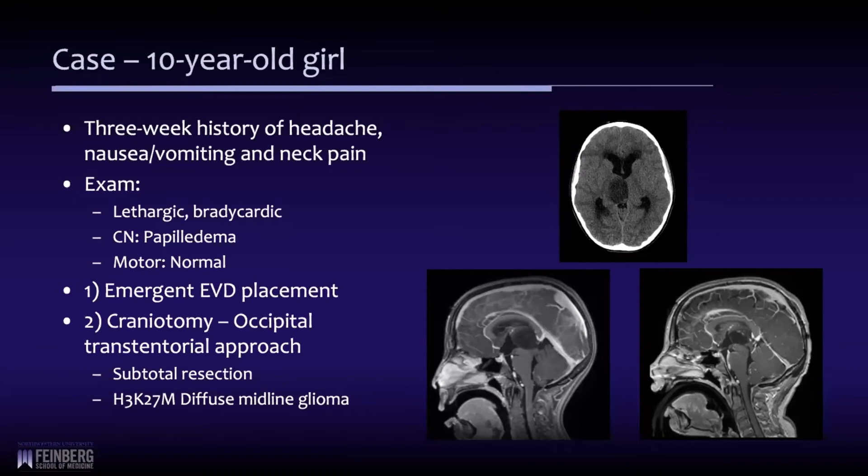You can see here she had this large thalamic mass that was obstructing the aqueduct. We eventually performed an occipital transtentorial approach and subtotally resected the lesion — most of it out, but not all of it. And unfortunately it was an H3K27M high-grade diffuse midline glioma. She has battled that for the last few years with radiation, chemotherapy, and a few different clinical trials.